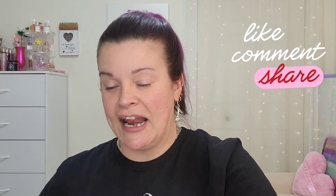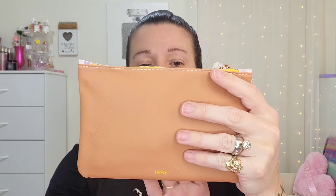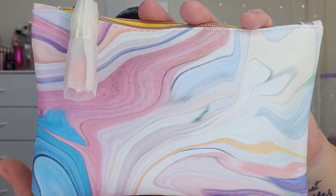I'll go into the OG Glam Bag first and I do not get any spoilers at all. I'm hoping we have some beautiful fresh springy pops of color, some pastels, maybe incorporating the Pantone color of the year — peach. The bag is just that! It is a beautiful deep, kind of peachy terracotta shade on one side, a beautiful marble-esque look on the opposite side, and a beautiful zipper pull with beads — so freaking cute.